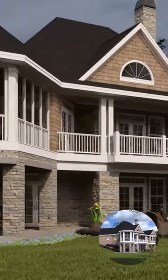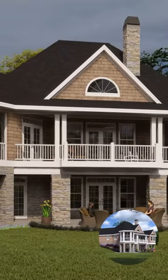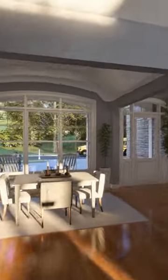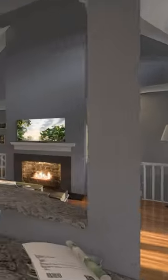Enjoy the outdoors with two porches and retire to a splendid master suite. Columns define the foyer entry and provide distinction from the elegant dining room. The vaulted great room enjoys a center fireplace and access to the rear porch.